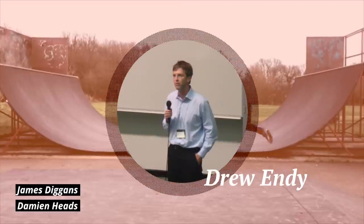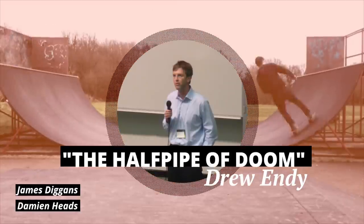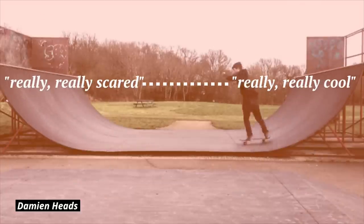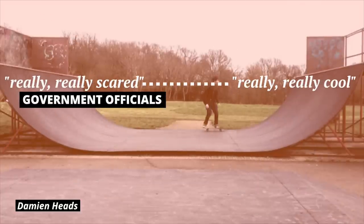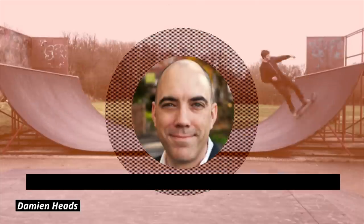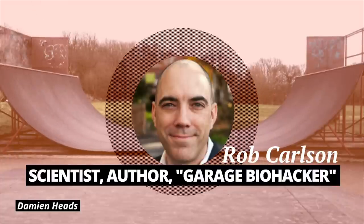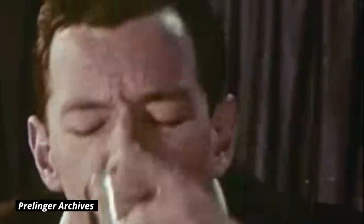So synthetic biology can either be really, really cool or really, really scary, and people tend to fixate on those two extremes. Drew Endy, a synthetic biologist at Stanford University, calls this the halfpipe of doom. Back in the early 2000s, when everyone was freaked out about anthrax, government officials swayed toward the really, really scared side of the halfpipe, and they let biohackers know it by arresting some of them. Scientist, author, and self-proclaimed garage biohacker Rob Carlson says that a lot of home biologists went dark around this time, and some are still operating in secret. So prohibition isn't effective — but then again, we already knew that.